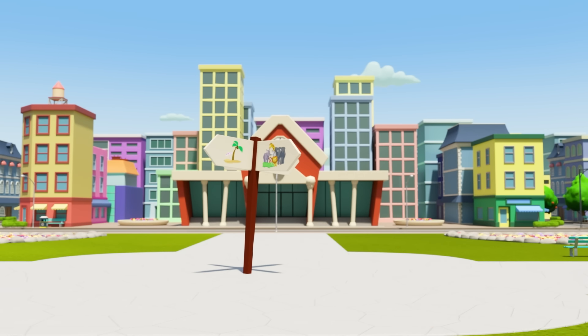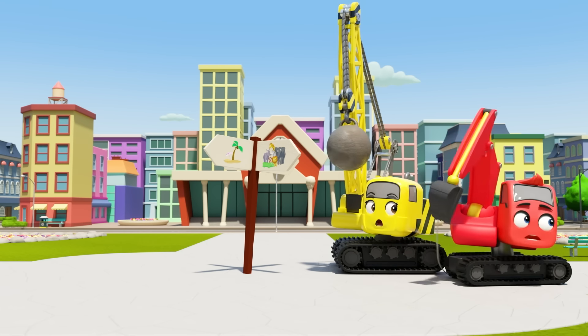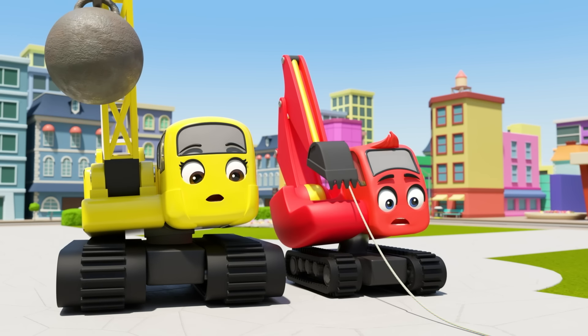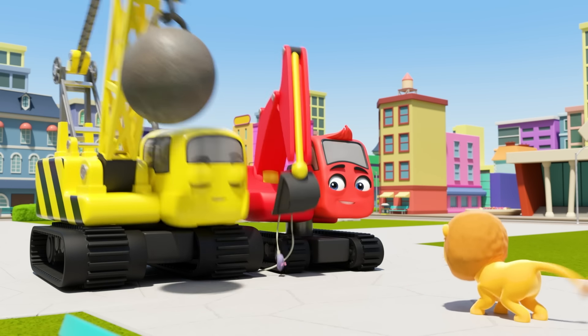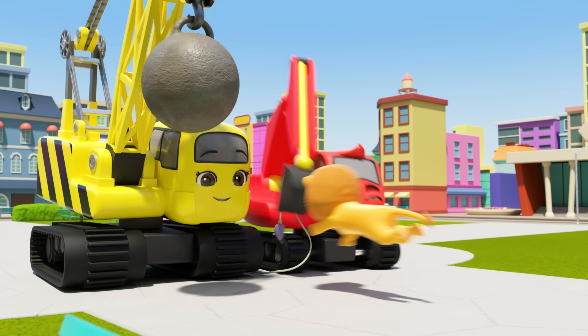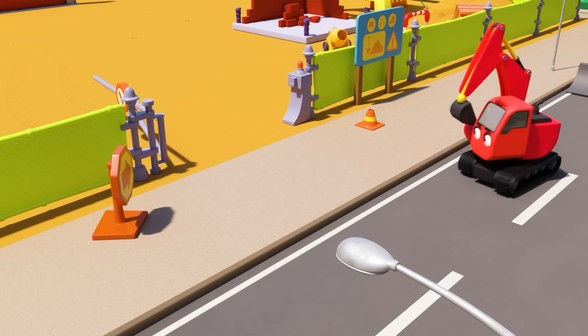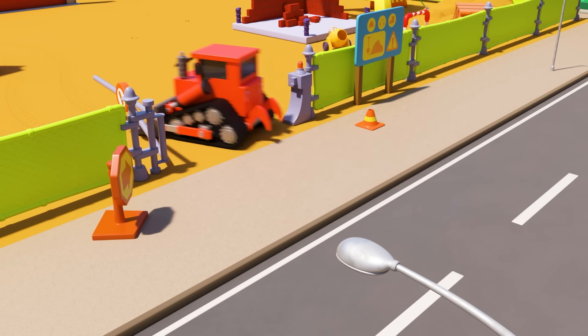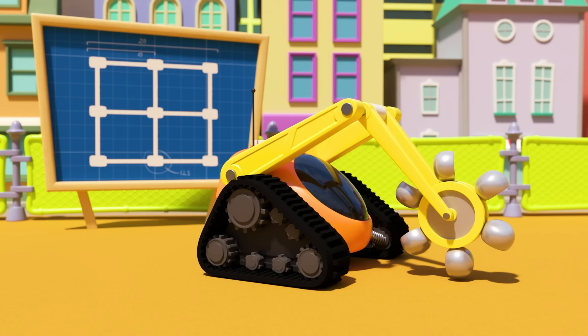Oops! Daisy's knocked the sign. Now they don't know which way the zoo is. Maybe it's this way? Oh dear! They've gone round in a circle. Well maybe it's this way. Maybe not. Hmm. Oh no! The baby lion has caught up. But wait! He doesn't seem so scary. He just wants to play. The baby lion is back at the zoo safe and sound. Good job Diggly and Daisy.